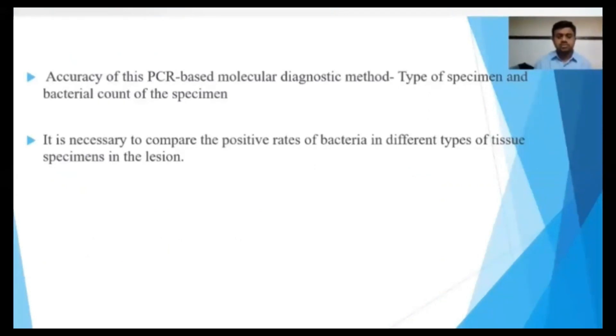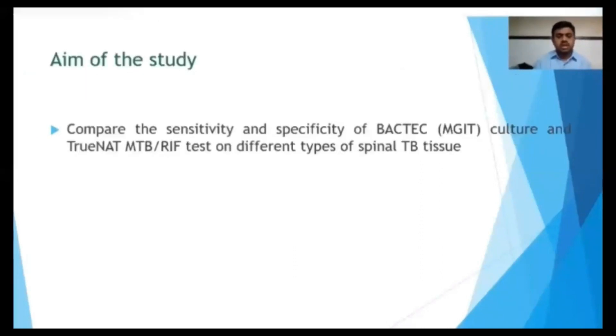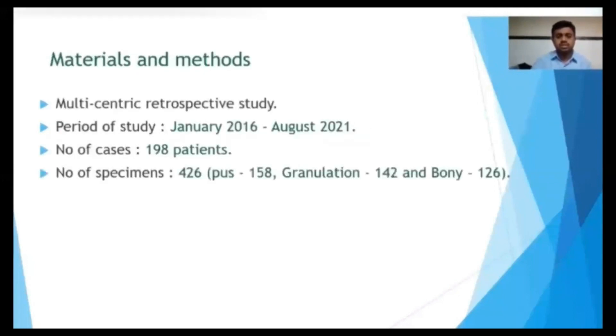It is necessary to compare the positive rate of bacteria in different types of tissue specimens in this region. Our aim of the study is to compare the sensitivity and specificity of TrueNat culture and the TrueNat test on different types of spinal specimens.